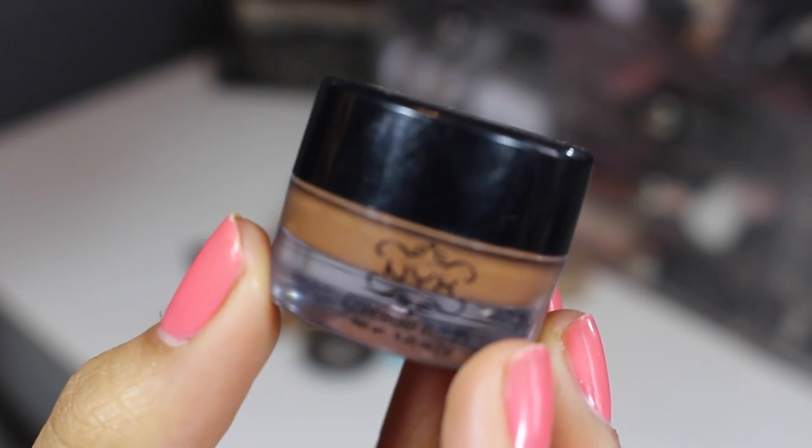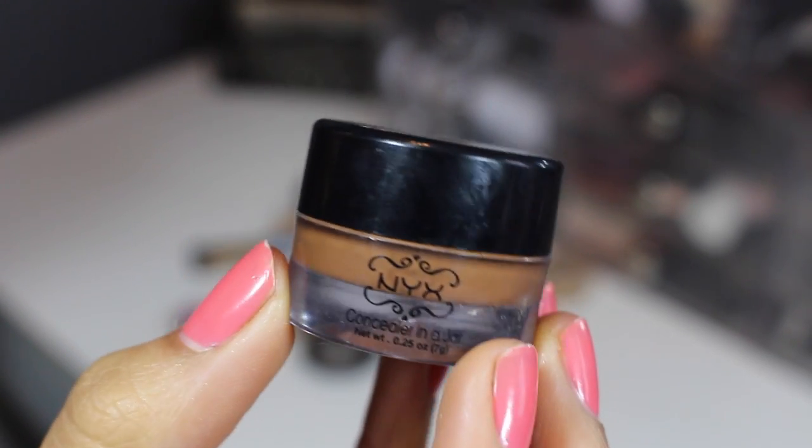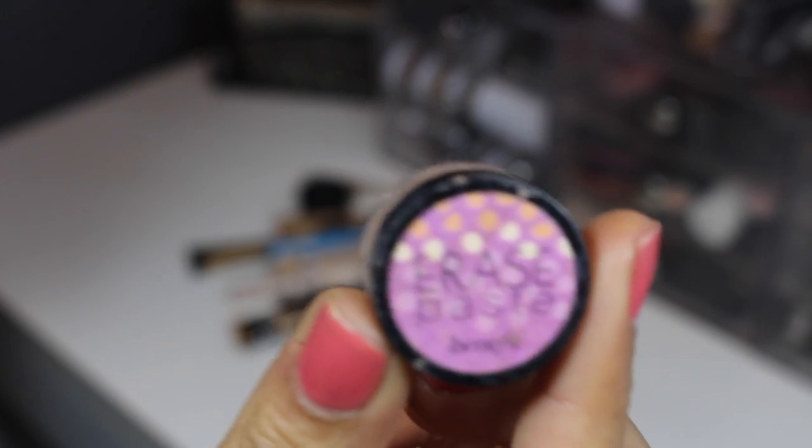From NYX, their HD concealer — you know I love this, you know I'm keeping it. This is the concealer in a jar from NYX. I bought it in a deeper shade to contour with, but it's just too thick and not easily blendable enough, so I'm going to be getting rid of it.